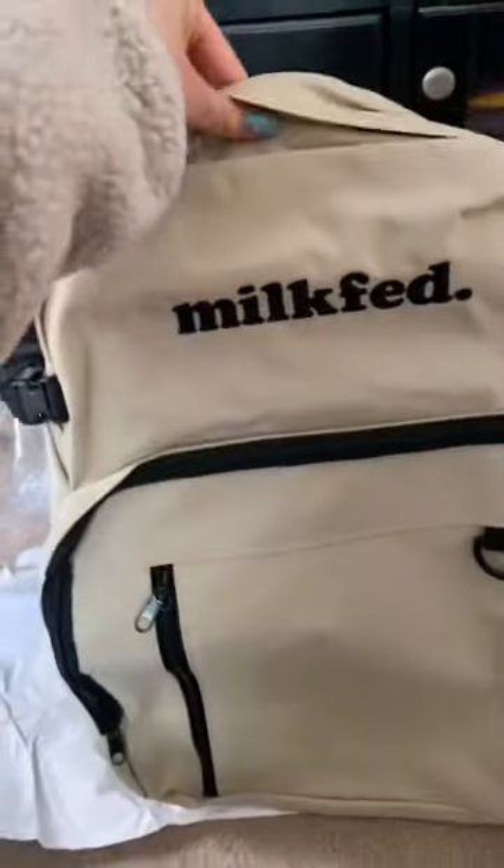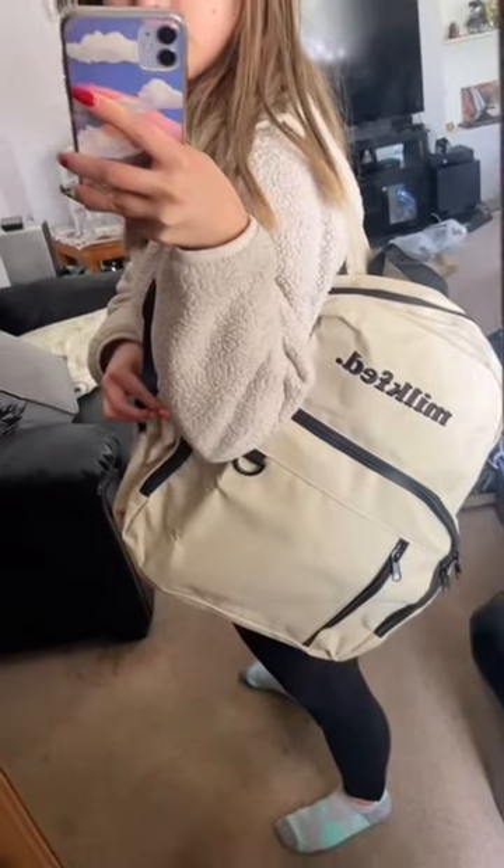Milkfed is a brand that I've known about for a while, and it's a brand that I've seen in Japan and I love it. It's so cute! Thanks for watching!